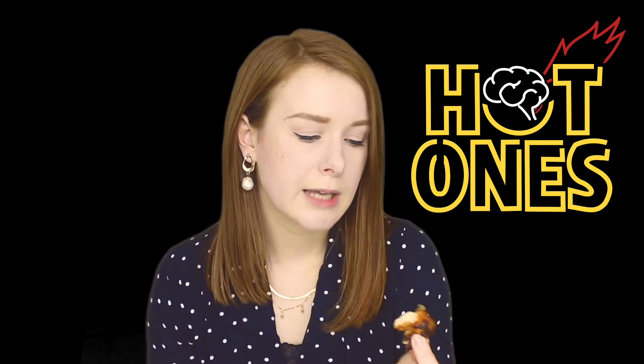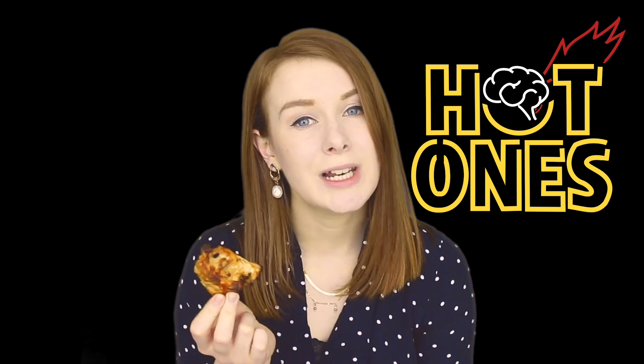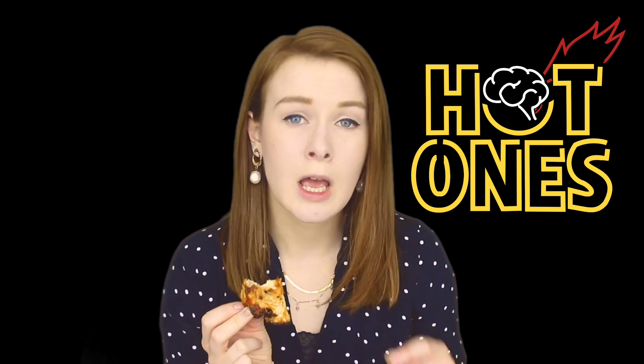Chilli peppers are a member of the capsicum genus, which is a science-y way of saying the pepper family. Capsicums are considered an irritant because they cause a burning sensation to varying degrees, and that is because chillies contain a component called capsaicin. Capsaicin is found throughout the chillies but in highest quantities in the white tissue holding the seeds, and it's thought that natural selection has driven this.